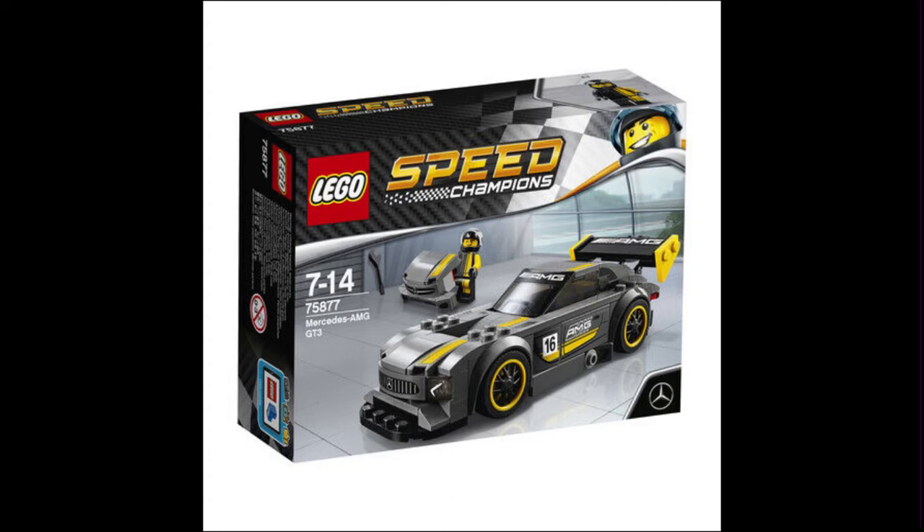That was the case for many of these Speed Champions sets that were before they transitioned to the bigger scale. But even then, when it's going to be a $20 set, that is still pretty reasonable. It's when we get up to something like $50 that I really have to put my foot down and say I'm not going to go ahead and purchase it.